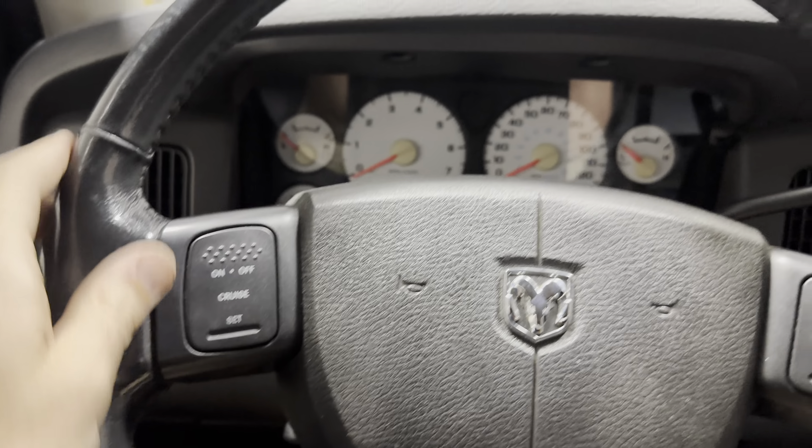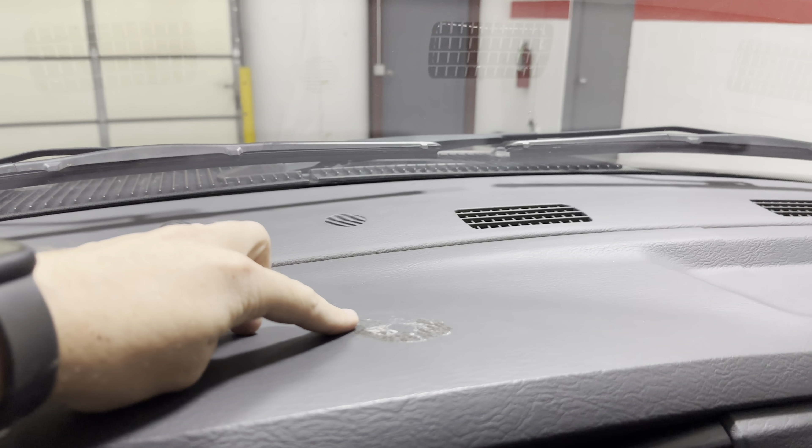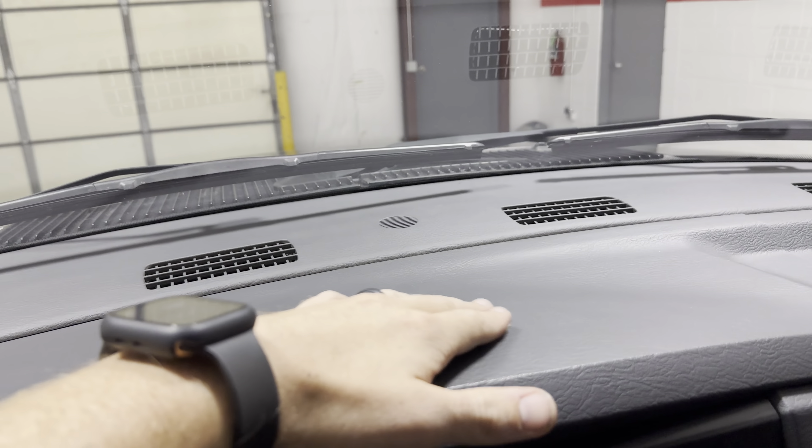One thing I did notice is it does have a crack in the dash right here. And then it looks like something was dropped here and one of these little grills fell out. The previous owner had a sticky GPS mount right here and this is what we couldn't get off — we didn't want to ruin the dash, so this is as far as we took it.